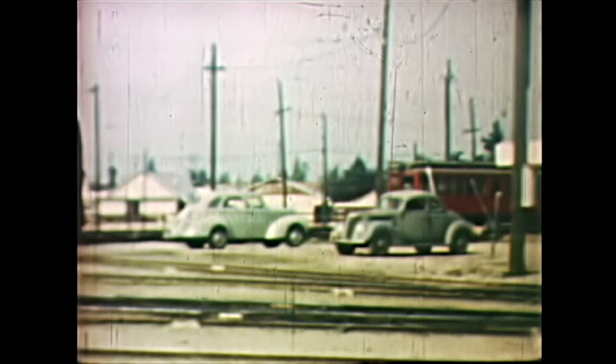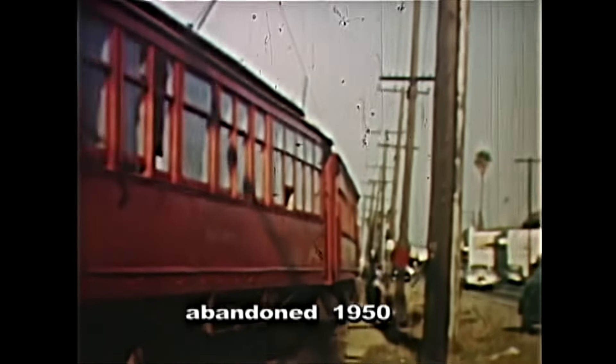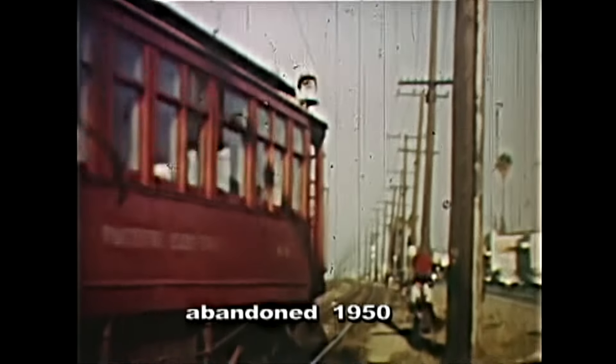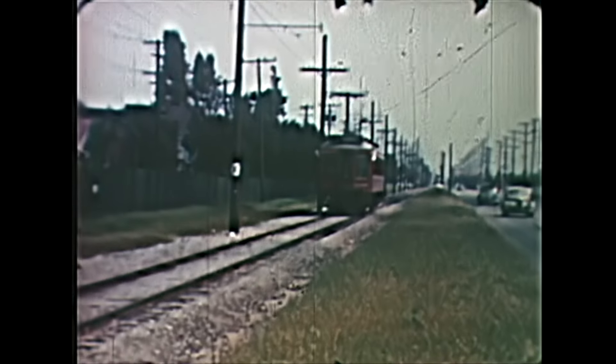The cost of new, presumably PCC cars, and much needed track replacement was many times the cost of replacing everything here on this line with buses. One of PE's most interesting cars is 1299. In these next scenes, its front signage indicates Redondo Beach. It is preserved at the Orange Empire Railroad Museum in Perris, California. It was built in 1912 as a parlor car.